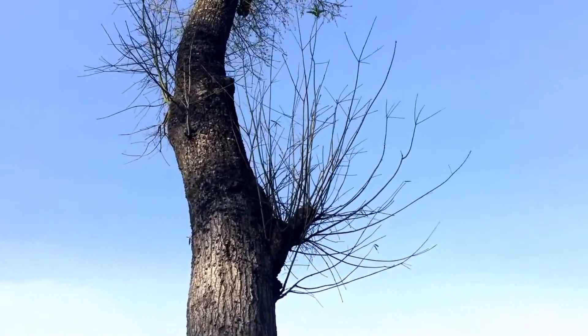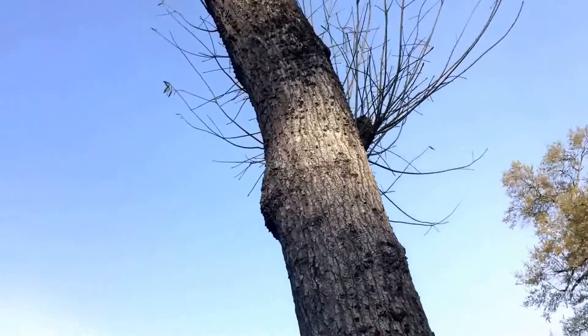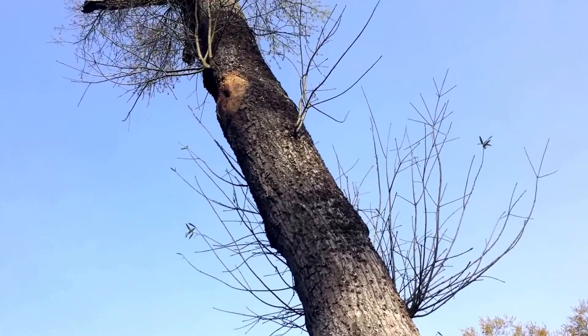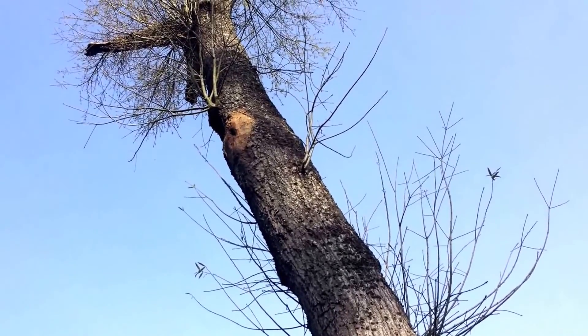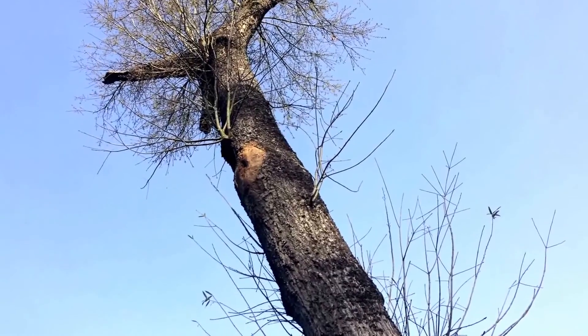Hey folks, this morning we are out in Huffman, Texas and we've got bees in a tree. The homeowner's daughter called me the other day and said the bees have been in this tree off and on for years. She said they finally want the tree taken down, and they can't take it down with bees in it.